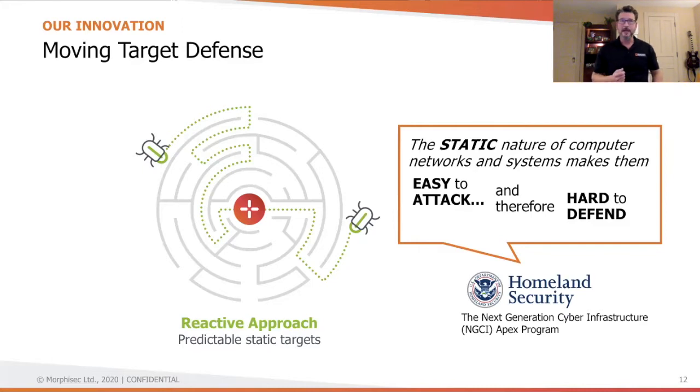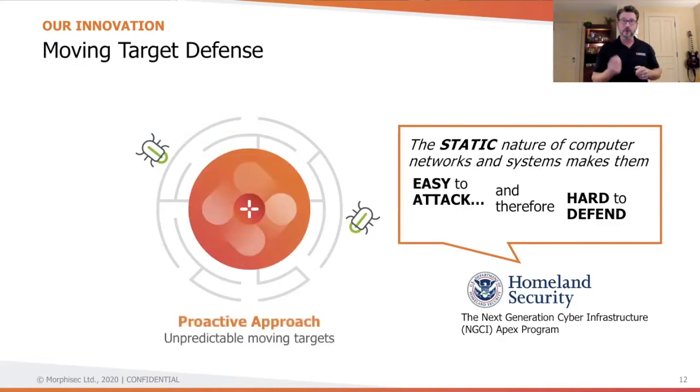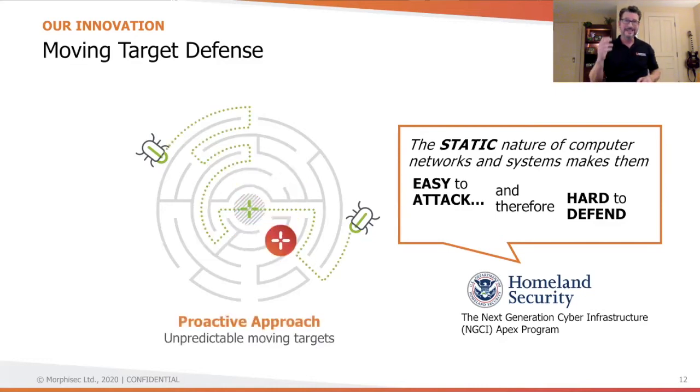This becomes the basis of Morphosec's strategy with moving target defense, where we have nine patents today — by randomizing the underlying application memory structure and making those critical assets inaccessible to the attacker. If the attacker's advantage is predictability and a static target, we step in to take that advantage away. When the attack meets its expected target expecting certain memory resources, we morph them into a whole new structure, and suddenly the attack hits the original target and we crash the attack.